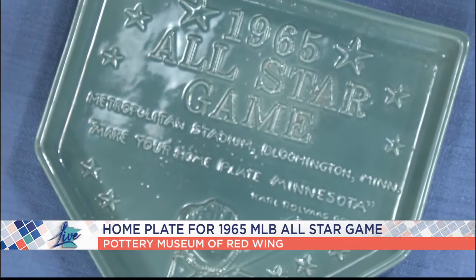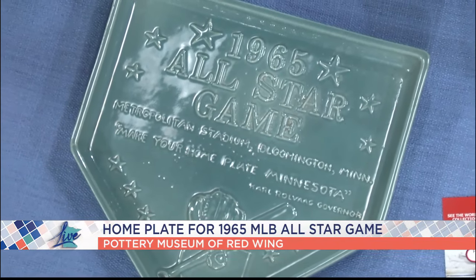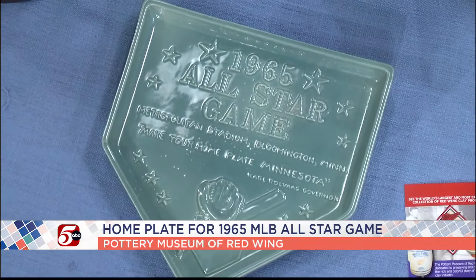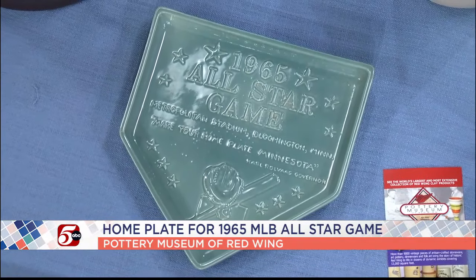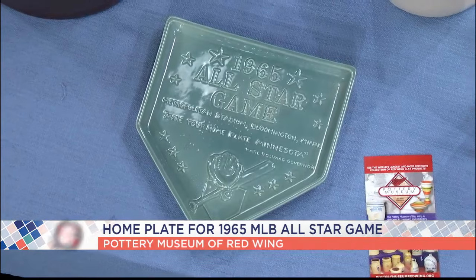Next up we have the home plate for the All-Star Game. In 1965, Red Wing made the home plate — it was a dinner plate that the people ate on, and it was very desirable. Red Wing also did two ashtrays for the Twins, so you get Twins fans and pottery collectors both wanting to look at the pieces. It says: 'Make Your Home Plate, Minnesota.'